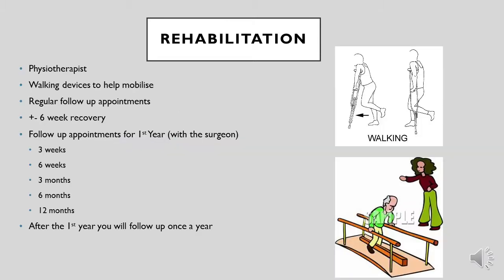Rehabilitation is an important component of your care after your operation. It starts while you're still in the hospital and continues for a long time after you're discharged. The physiotherapist will give you exercises to help you regain movement at the hip. You will then get the most appropriate assisted walking device to help you mobilize, and you will have multiple follow-up appointments for the first year after your operation.